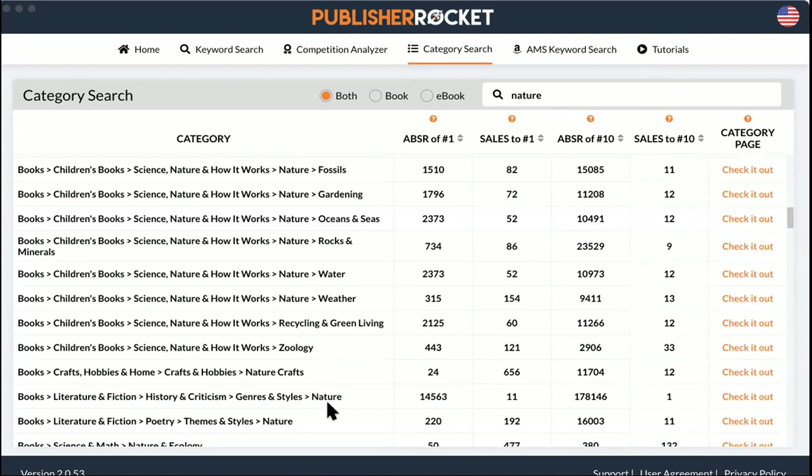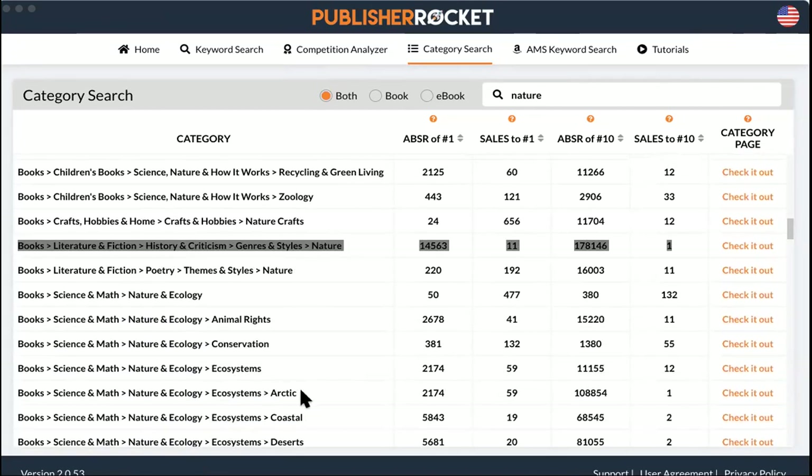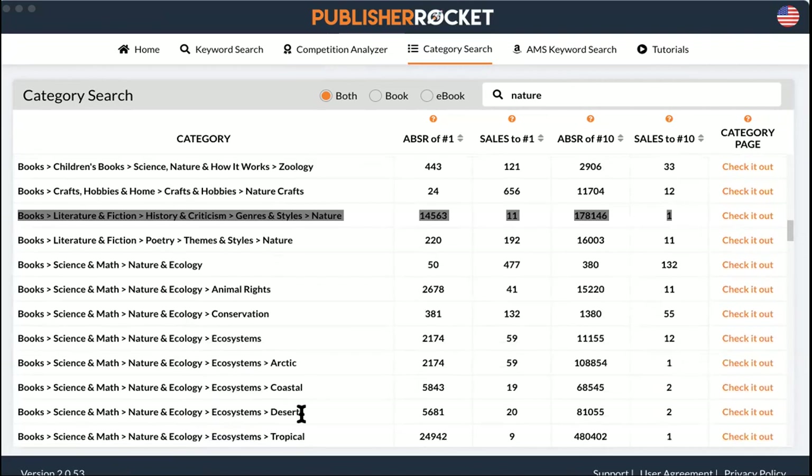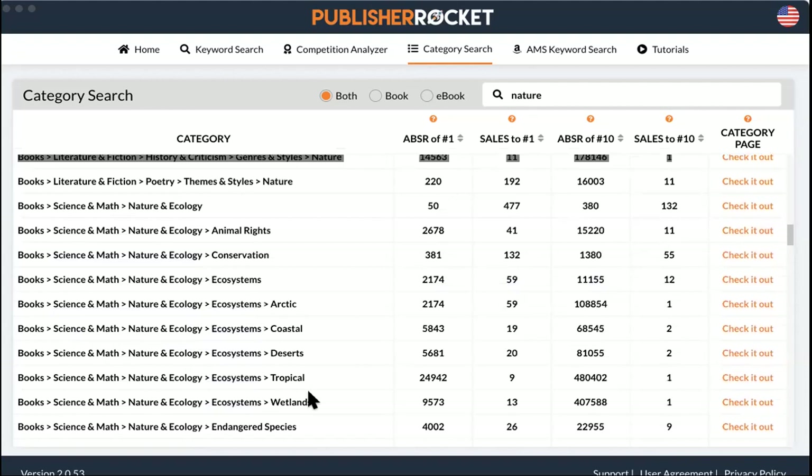Here it is — 'literature and fiction, literary criticism, subjects and themes, nature': one sale and you're number one. For your ebook: Kindle books, literature and fiction, literary criticism, subjects and themes, nature. Got it. That's a great one for you. Here we also have hunting and fishing — probably can't squeeze into that one, but these categories are all open to everyone. Categories are up for grabs — if your book could fit into one of these, use it.